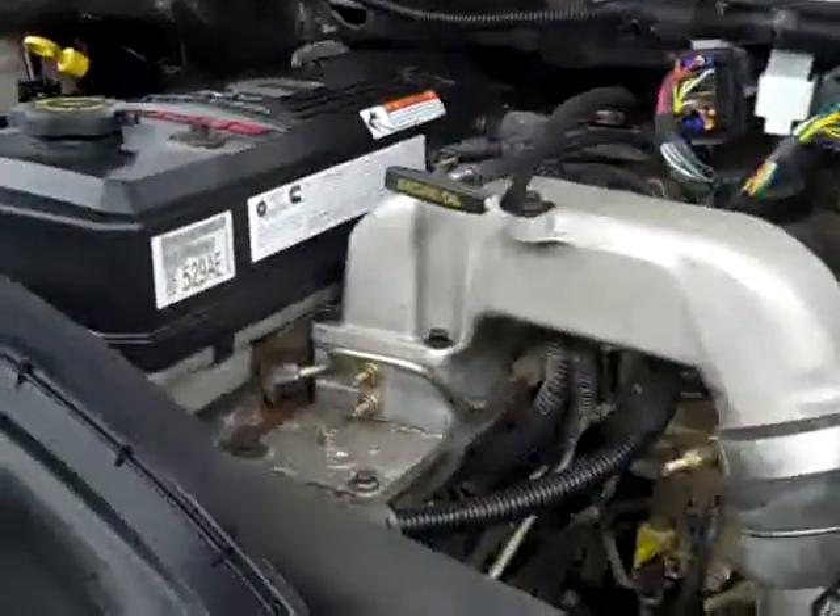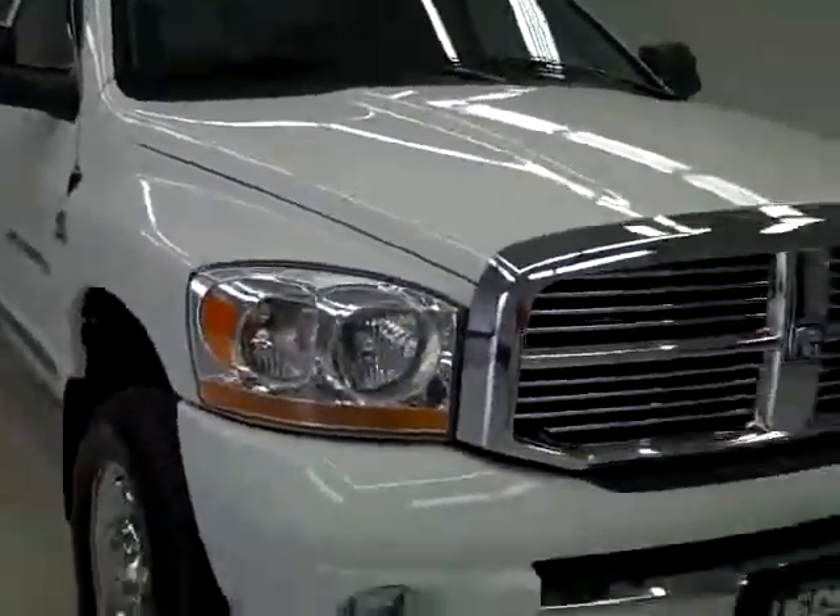The engine runs nice and smooth, and it's a very clean engine bay. Very nice running truck. To see more photos along with the complete description, visit our website at LensAuto.com.